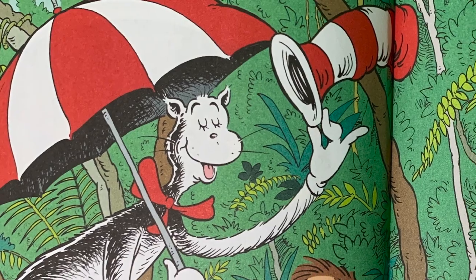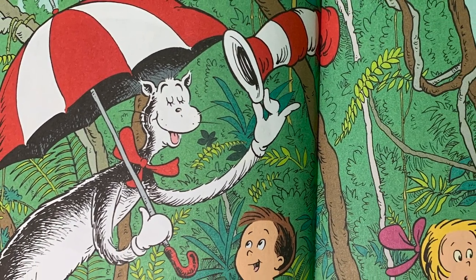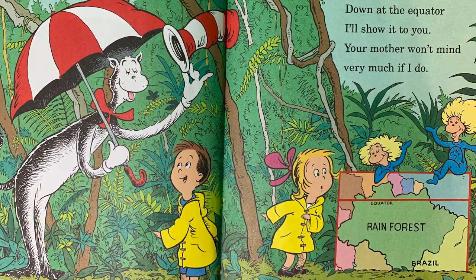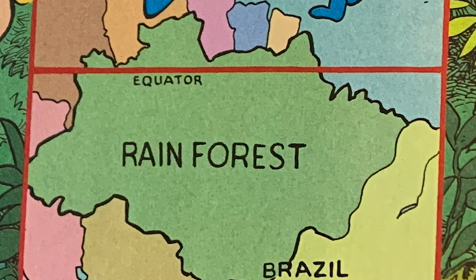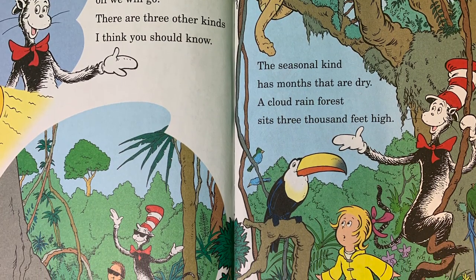I'm the Cat in the Hat and it's time that we get to go to a place that is steamy and wet. It is a rainforest, the reason is clear. About 100 inches of rain falls each year. Down at the equator, I'll show it to you. Your mother won't mind very much if I do. To a tropical rainforest, off we will go.